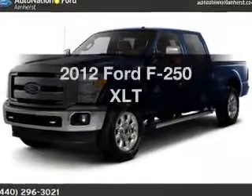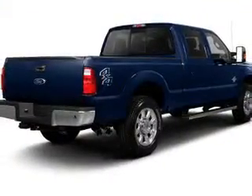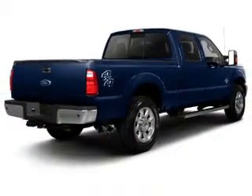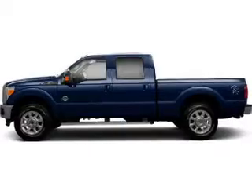Check out this 2012 Ford F-250. This is the set of wheels you've been looking for. The powertrain includes four-wheel drive with a reliable engine that responds smoothly to its automatic transmission.